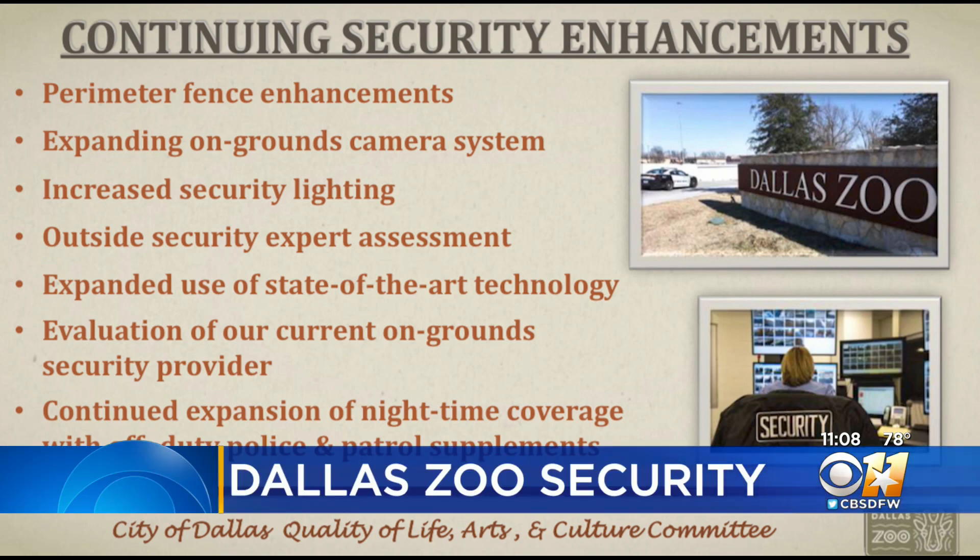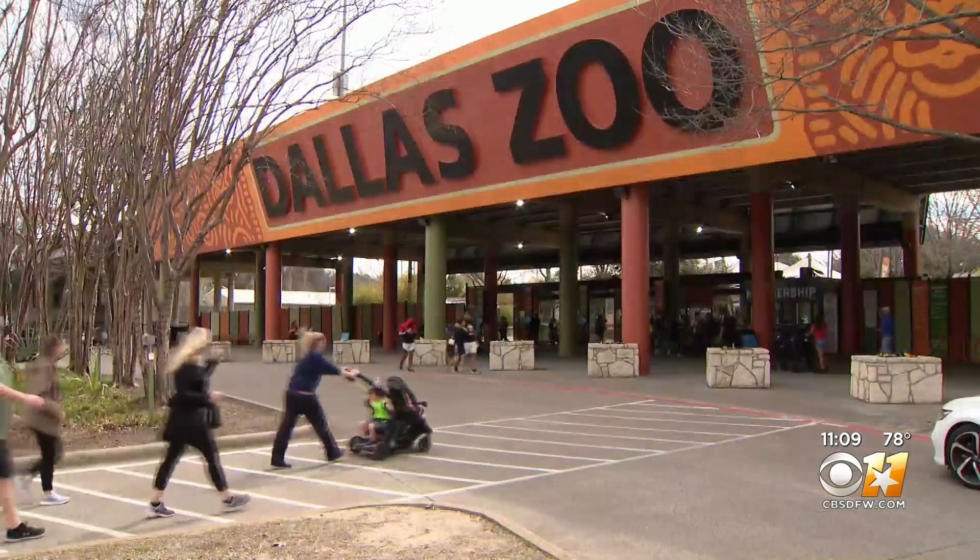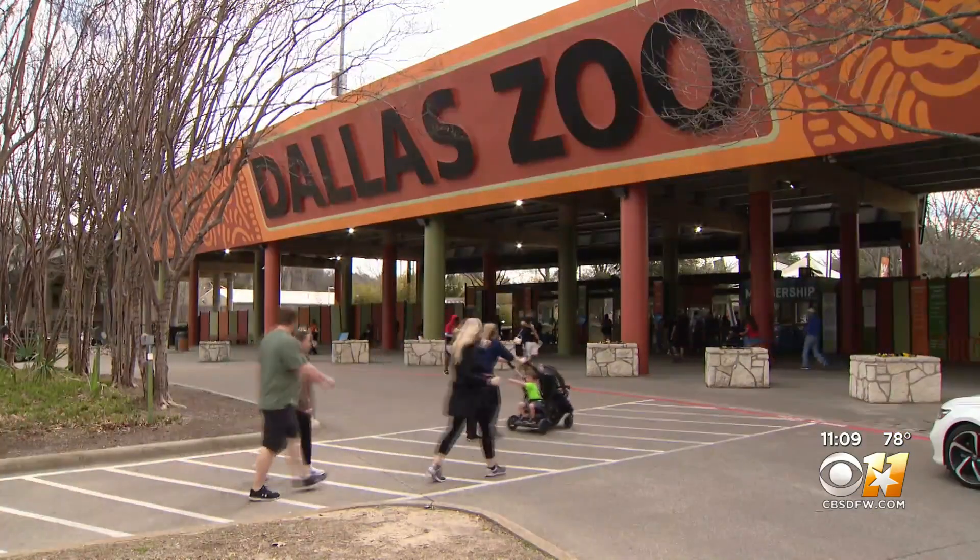Add more perimeter fence enhancements — zoo officials say they don't want this to look like a correctional facility, but do it in a way that's family-friendly. Expanding on its on-ground camera system, increased security lighting which are motion-detected, getting an outside security expert assessment which staff says is a 30- to 45-day process, expanded use of technology and evaluation of their current on-ground security provider, and continued expansion of nighttime coverage with off-duty police and patrol.